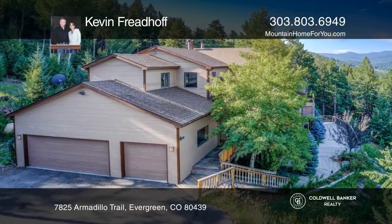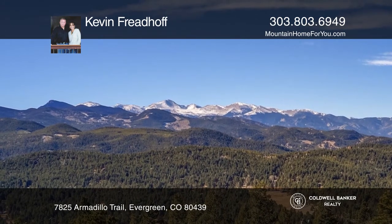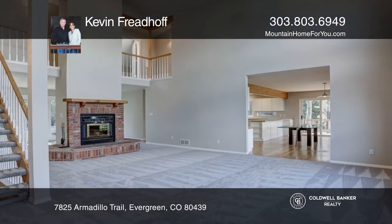Located in sought-after Evergreen Meadows, you'll find this beautiful four-bedroom, four-bath home with wonderful Mount Evans views.